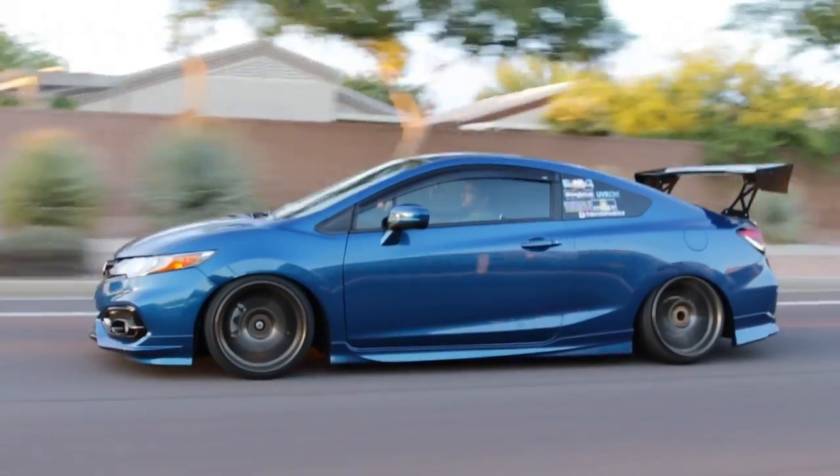Obviously this car is pretty slammed. So what have you done suspension-wise? I have K-Sport coilovers — they're local in town so they hooked it up. I have a set of DME camber kits in the rear and some camber bolts up front.